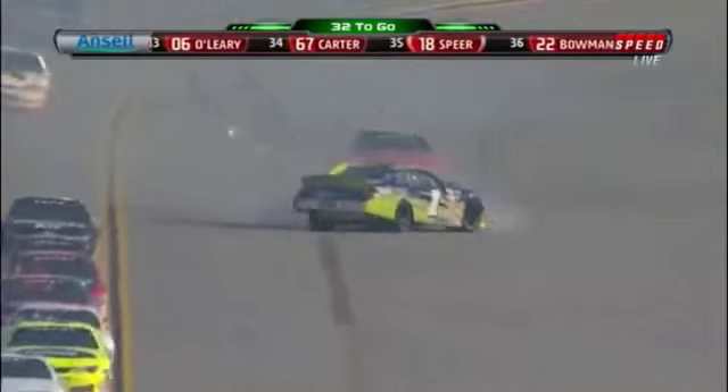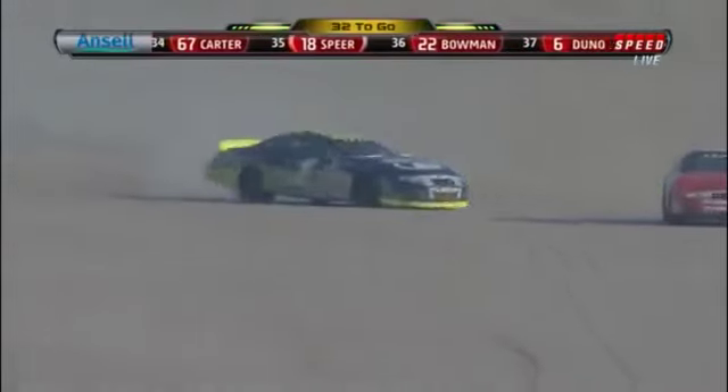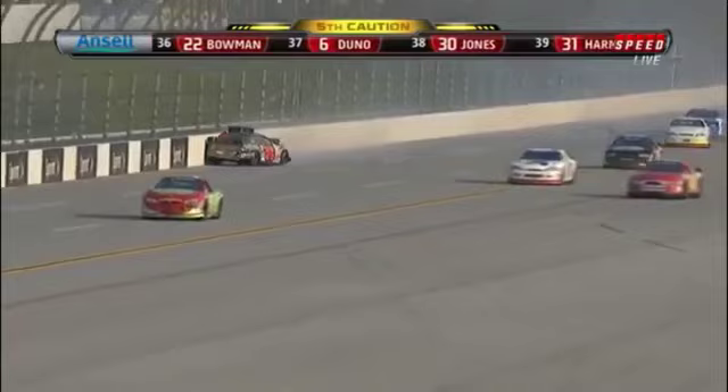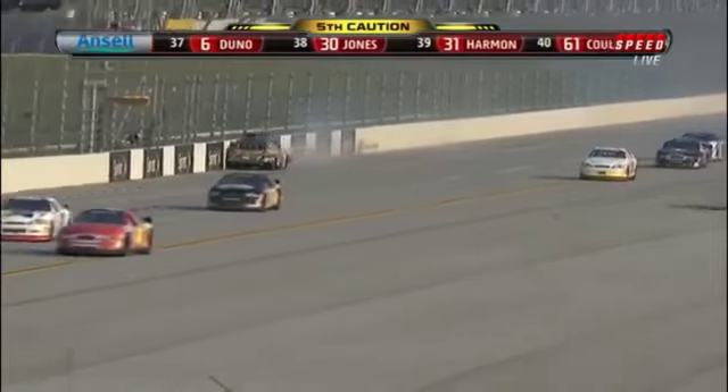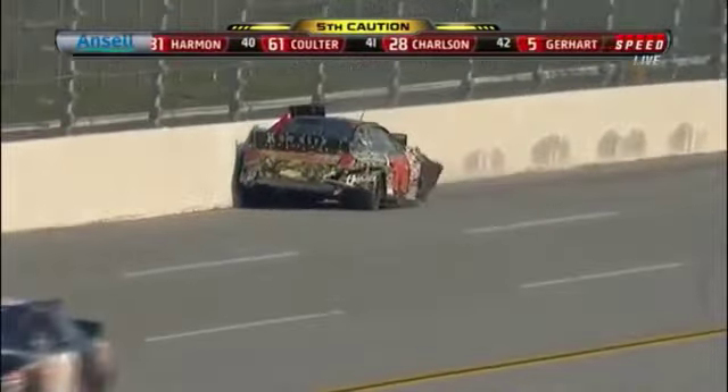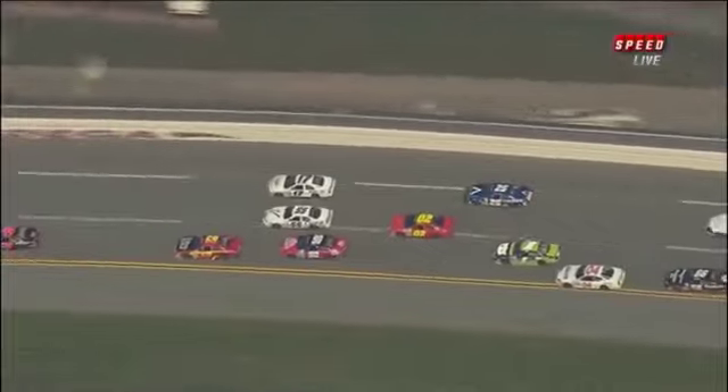The ARCA officials very wisely threw the caution. He may have got a little bump from behind but straightened it out and jumped to the bottom, got in line. A car in the wall — Mikey Kyle spinning. I think there was a car into the outside — there it is right there, the 76, John Farrier, backing down the backstretch. A little bit of contact from the 04 right there — Larry Barford Jr. turns Mikey Kyle around.